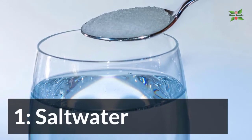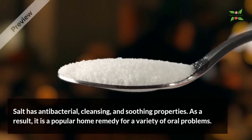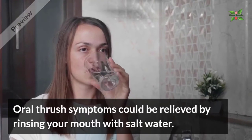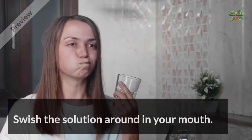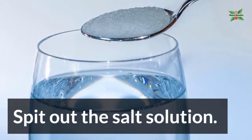1. Salt Water. Salt has antibacterial, cleansing, and soothing properties. As a result, it is a powerful home remedy for a variety of oral problems. Oral thrush symptoms could be relieved by rinsing your mouth with salt water. Dissolve half a teaspoon of salt in 1 cup of warm water. Swish the solution around in your mouth, then spit it out.